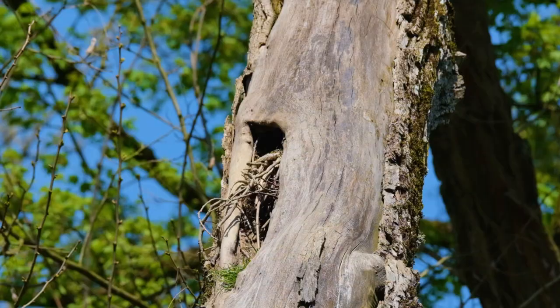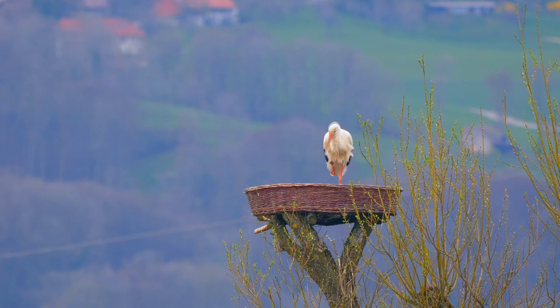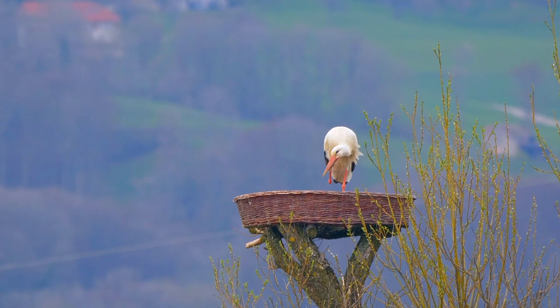In size, these birds are described as no bigger than a raven, reaching just over a foot and a half in length. In fact, they were once considered the smallest storks in Africa, though their change in classification modified this. Unlike true storks, hammerheads do not release their waste on their legs to cool off.